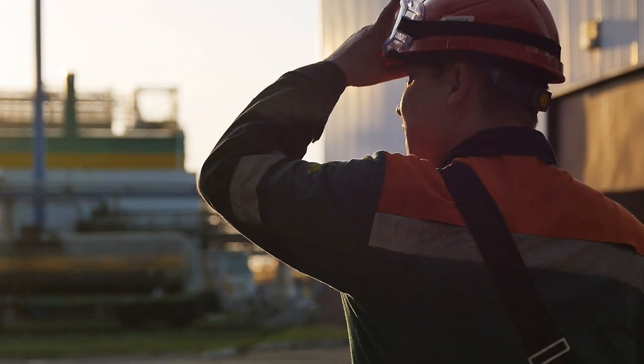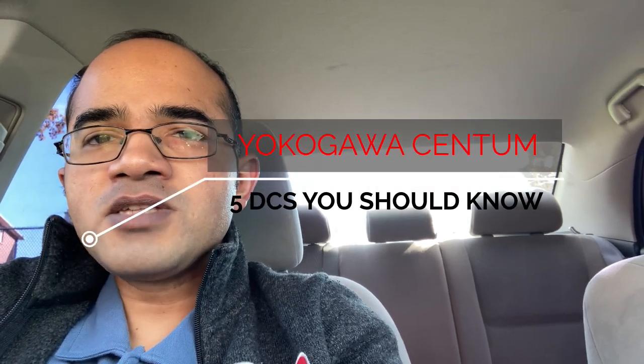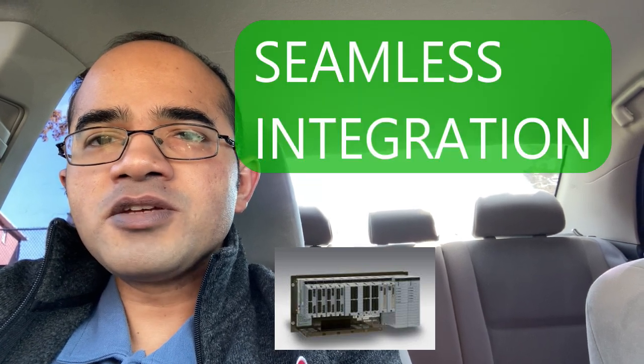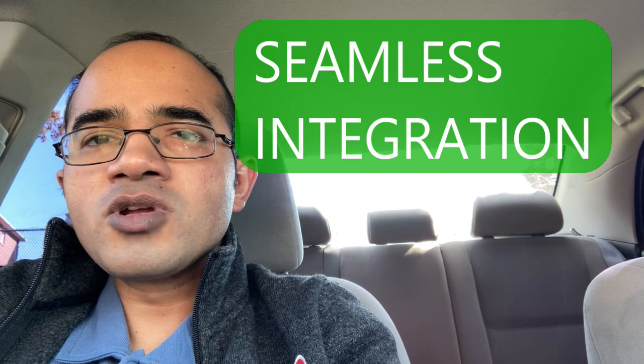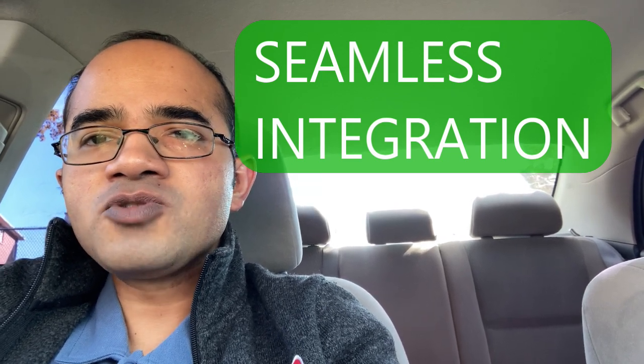The last DCS that we will consider is Yokogawa Centum. Yokogawa Centum is a DCS solution used in the process control industry. It is designed to provide seamless integration of control components including controllers, IO systems, and field instruments.